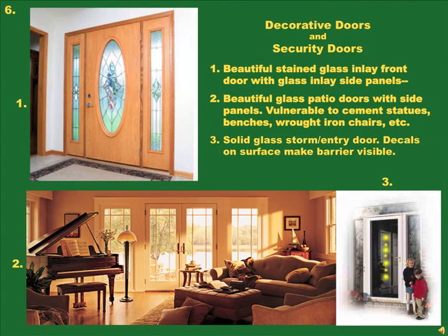Picture 1 is an oval inlaid stained glass entry door with accompanying glass side panels. Picture 2 is a set of glass double patio doors with full-sized side panels. As elegant as these doors are, elegance is their only feature — they offer no security. In picture 2, heavy patio furniture outside the doors can be thrown through the glass to gain entry. Picture 3 appears to be a solid glass storm door; decorative decals should be placed on it to prevent anyone from walking through thinking it is an open door.